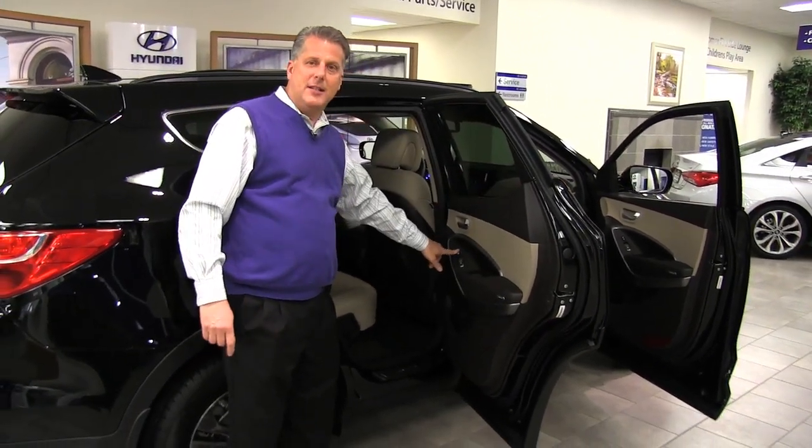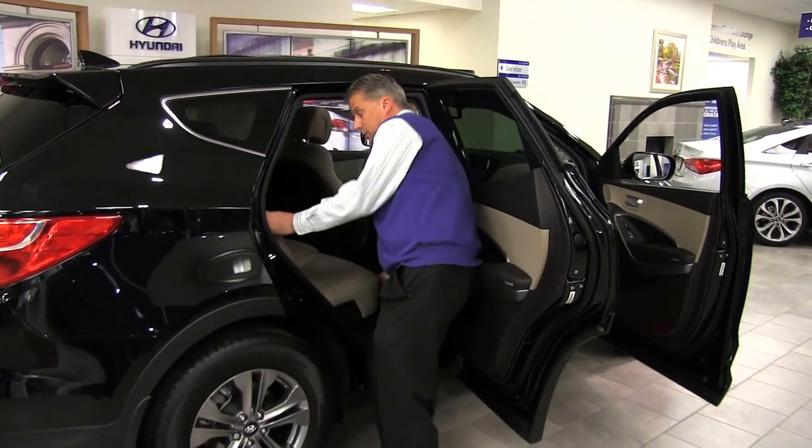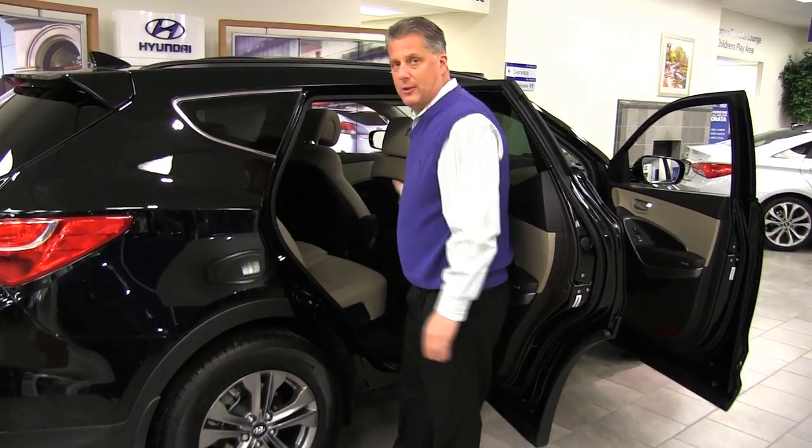We also have heated seats in the back — it's a two-mode heated seat. The seats are also adjustable, so if you wanted to slide the seat forward to create a little bit more cargo space, or slide it back to give your passengers a little bit of extra leg room.